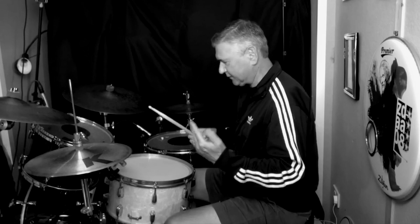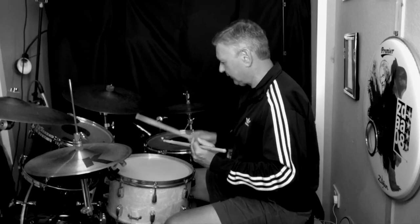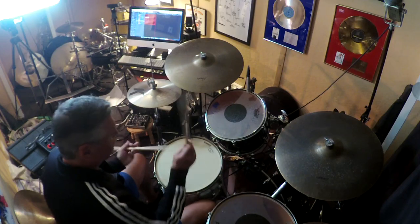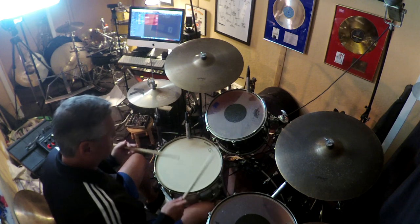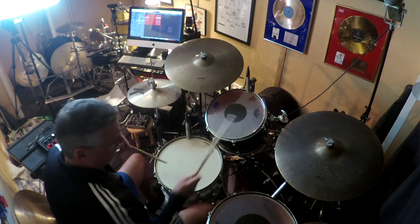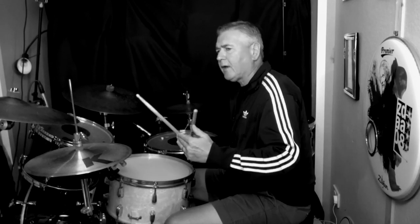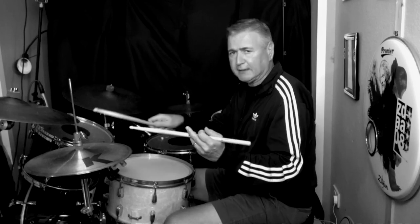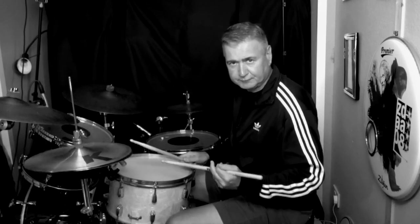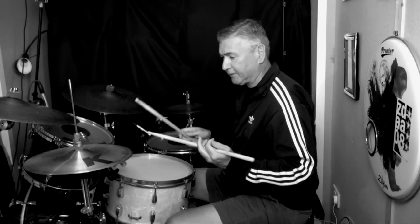That kind of monotonous Tomorrow Never Knows feel — that repetitive thing — and then on the toms I put an accent on beats one, two, three and four. It gave it a little bit of space and air but was meant to be very repetitive. I filled the hole on the first beat of the bar by playing a little hi-hat flourish on beat one, and then put it all together.